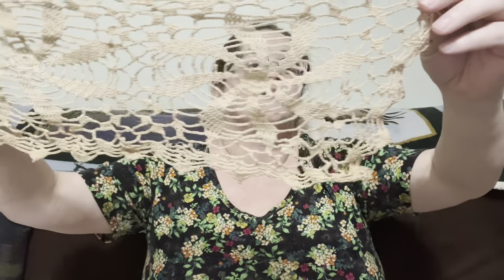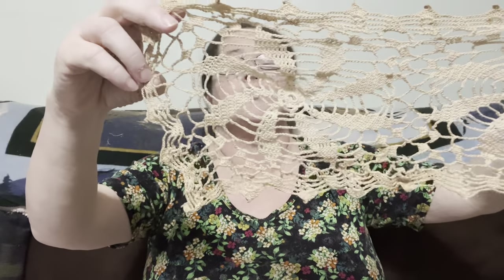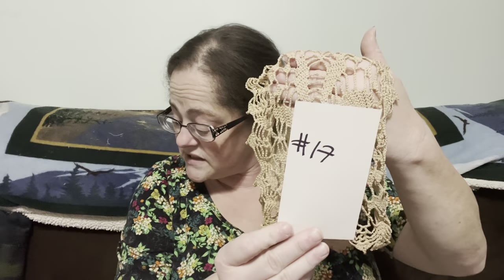This one is kind of interesting — it's a double spiral doily, brown of course. You may hear our doggy buddy in the background; we have Buddy and Lady here and we call them the welcoming committee. Number seventeen is going to be two dollars.